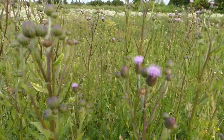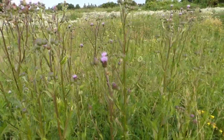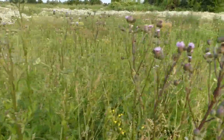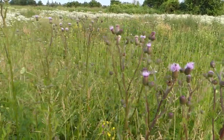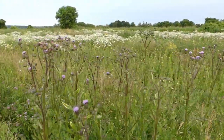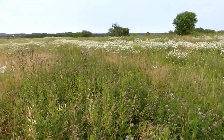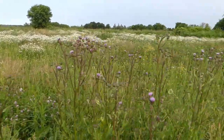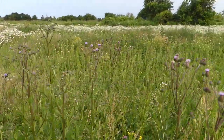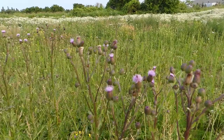We foragers dare. Creeping thistle, or Canada thistle, whichever you prefer — this plant grows just about anywhere. As you can see from this location, this is a virtual forager's grocery store.